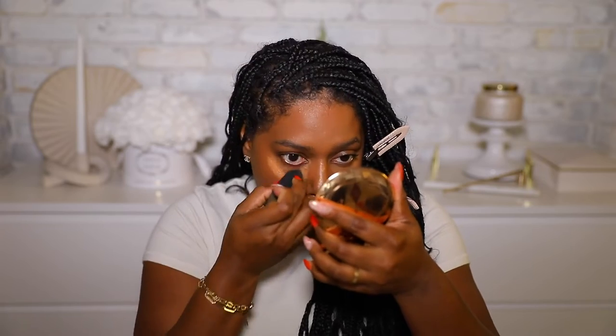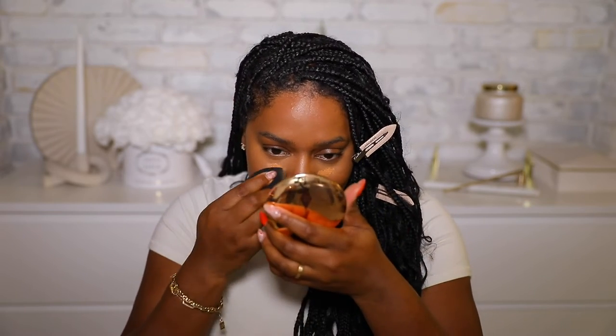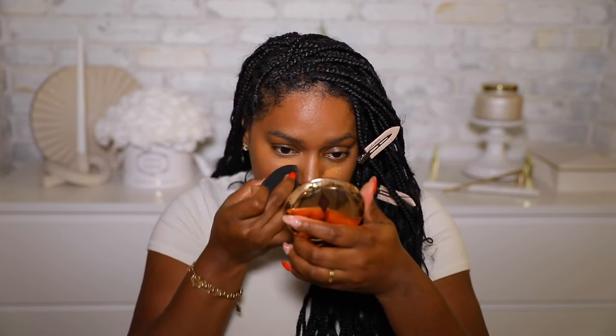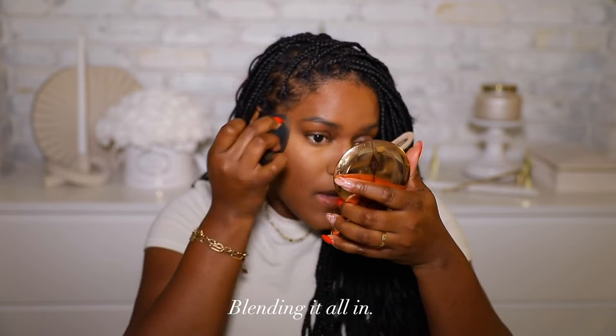I'm blending under my eyes. This concealer looks so good — I'm going to apply a little bit more to see how much more coverage I can get. My only con is the packaging — I really am not a fan. I'm wondering what happens if I take off that little sponge piece so I can see where the product is. The coverage though is on full — it's amazing.